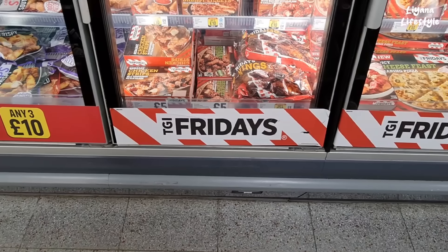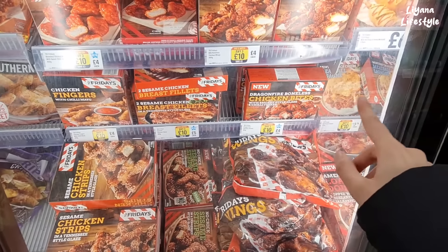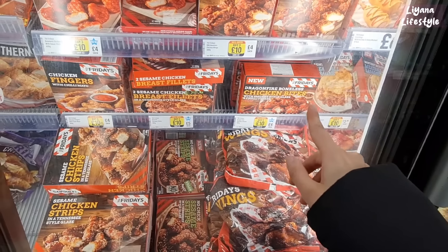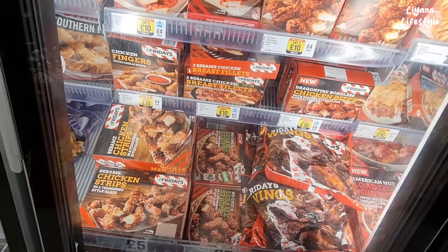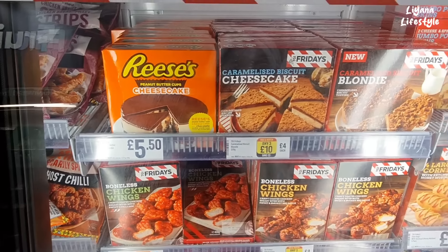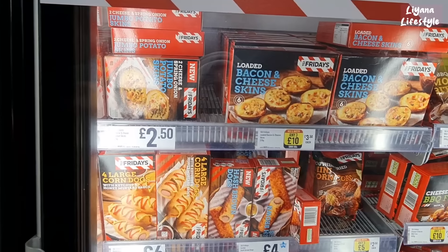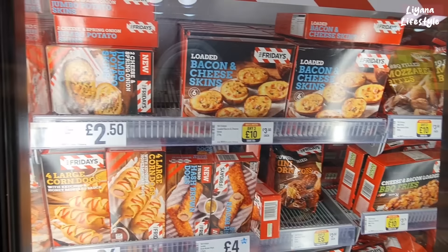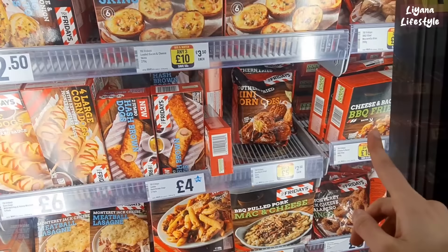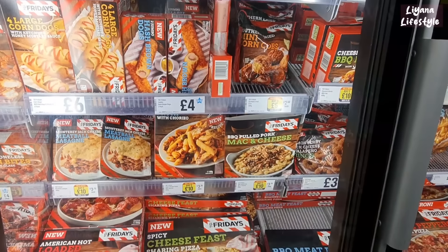Big brand here — TGI Fridays. £4 for the chicken bites with smoky style glaze and chilli flakes, any three for £10. Chicken wings too. We've got Reese's cheesecake there. And they have bacon and cheese skins for £3.50 — jumbo potato skins. They've got large corn dogs, mini corn dogs — it's like breaded. I've never seen that before. 400 grams for £2.50 on those.